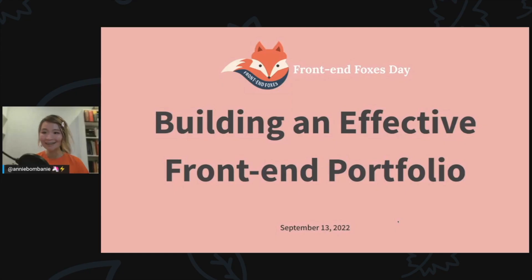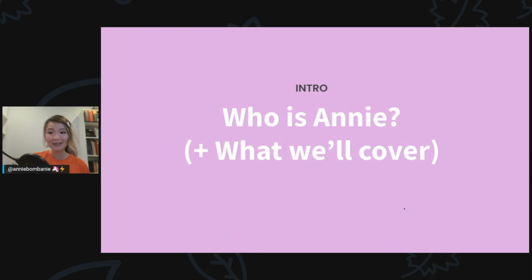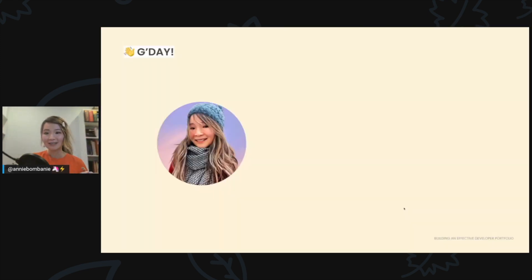Let's get started. Hi everyone, my name is Annie, and today's talk is on building an effective front-end portfolio. I'm just going to go through an intro very quickly and talk about what we're going to cover.